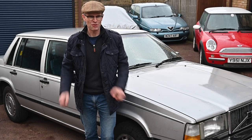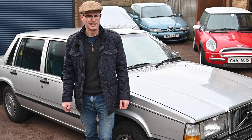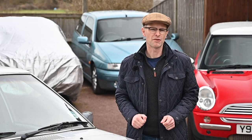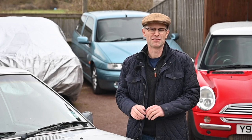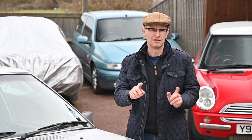I just bought the cheapest running, driving, MOT Volvo 700 in the UK. Hands up if you spend most of your earnings going through Facebook Marketplace, eBay, Gumtree, that kind of thing, looking at cars you can't afford, don't need, have no reason to buy, but wouldn't really like to anyway. Okay that's too many.